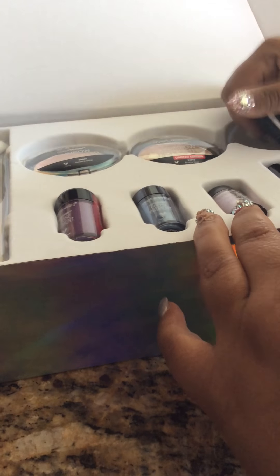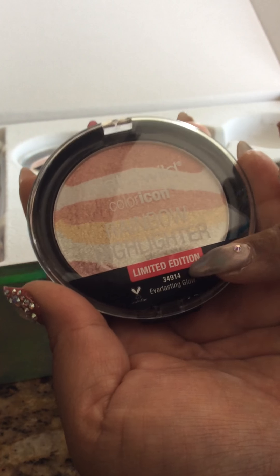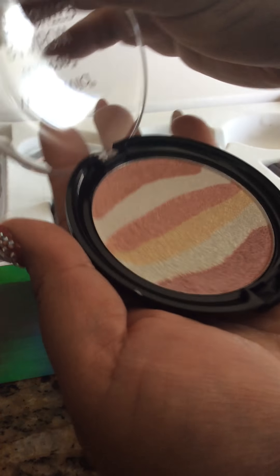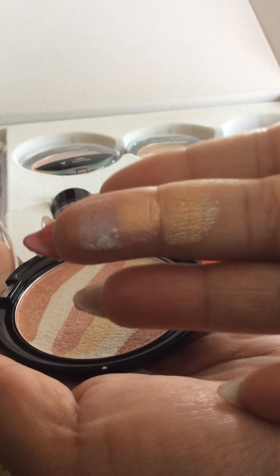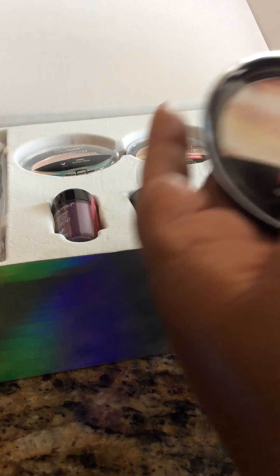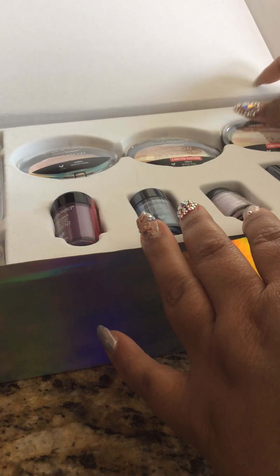Now let's move on to the highlighters. This one right here is the Everlasting Glow, and as you can see it's a limited edition. You can see that it is super duper bright, very shiny. And I think this is for a lighter skin tone or something like that.